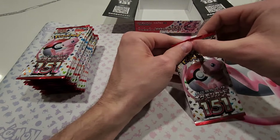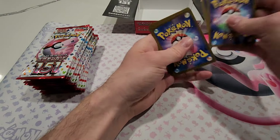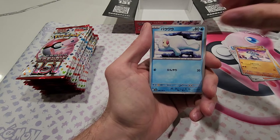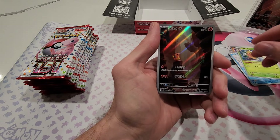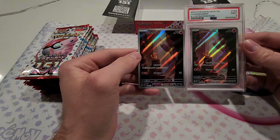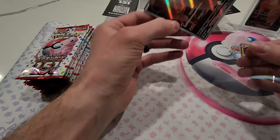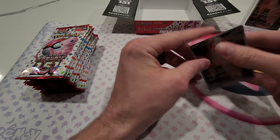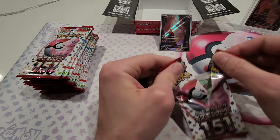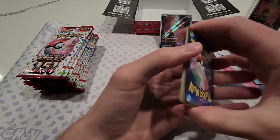Now we get down to business — 20 packs, Japanese 151. Would be nice to see a Japanese Charmander. We pulled one in my first box ever. We pulled the Charmander and Charmeleon in that first box, and now we need a Charizard. Speak him into existence — and look at that, a Charmander Japanese illustration rare right out of the very first pack! Pretty sweet. We also got a holographic Electrode behind that.